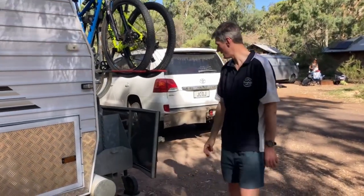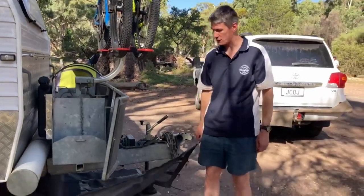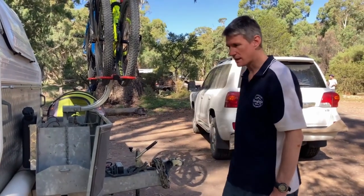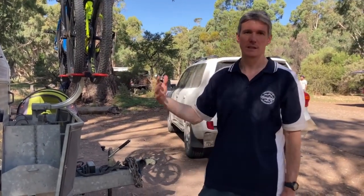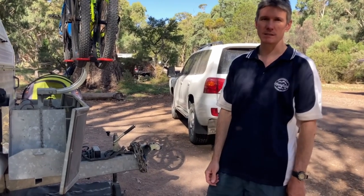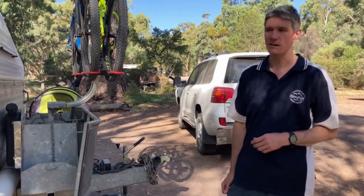We've got the Stone Stomper as well — I highly, highly recommend the Stone Stomper. It attaches to the car and first of all protects the front from stones, and second of all all the dust gets swept under the car rather than coming over and getting into the caravan. Highly recommend it, and the guy that makes them is an absolute legend, only too happy to help with any inquiries.